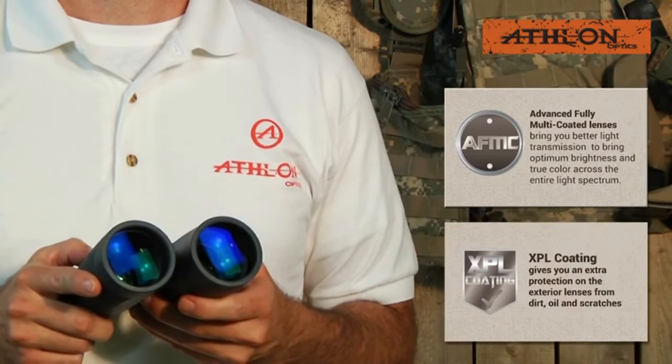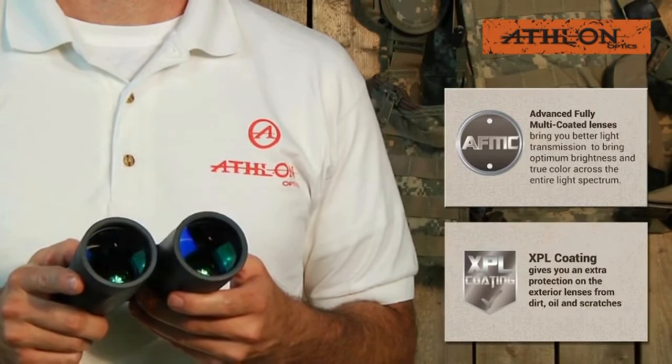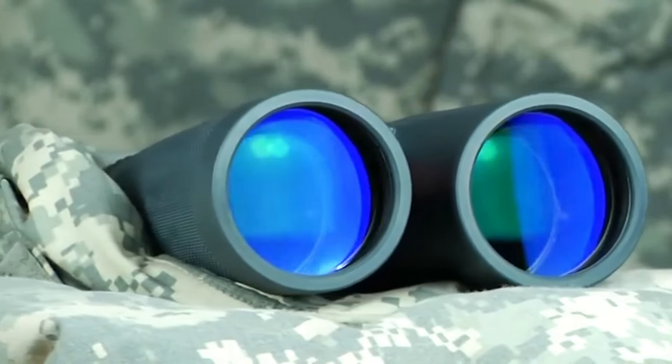These binoculars are versatile, suitable for hunting, bird watching, stargazing, or travel.